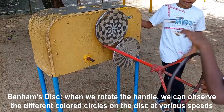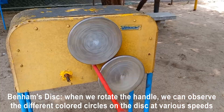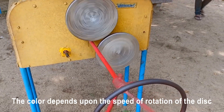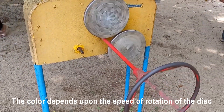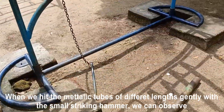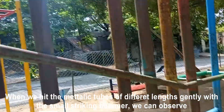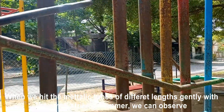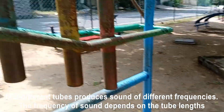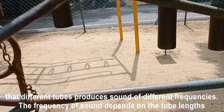Color disc: when you rotate the handle, you can observe that different colored circles appear on the disc at various speeds, and the color depends upon the speed of rotation of the disc. Musical tubes: when we hit the metallic tubes of different lengths gently with a small striking hammer, we can observe that different tubes produce sound of different frequencies. The frequency of sound depends on the tube length.